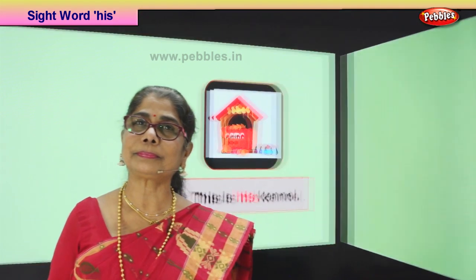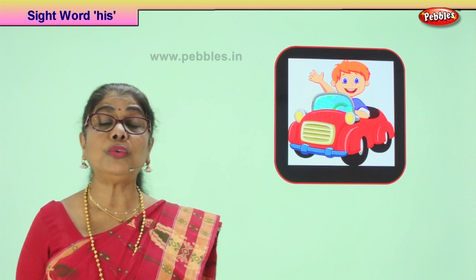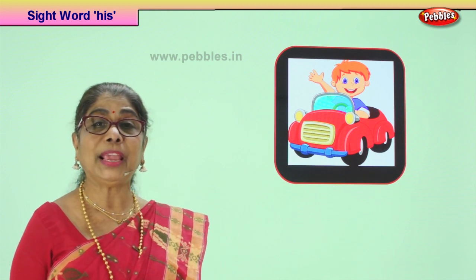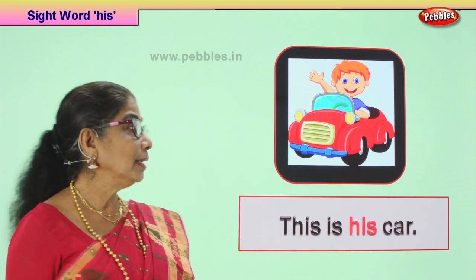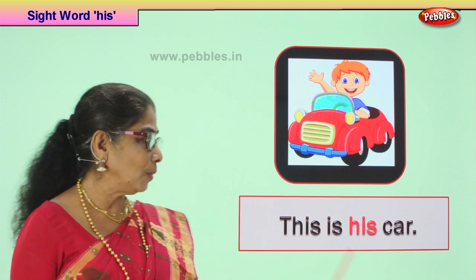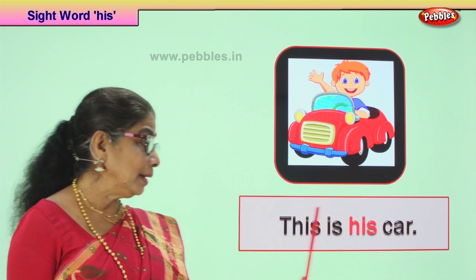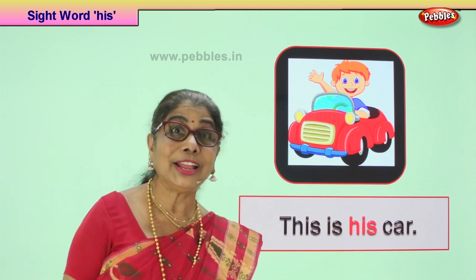Let's take our next picture. Look. The little boy is very happy. He's got a toy red car and he's driving it. Dad bought him a toy red car and he's driving it from room to room, and mummy says be careful, don't go dashing anywhere. He says this is his car — because daddy bought him. This is his car. Now this is a complete sentence with the sight word 'his'. Begins with the capital letter, ends with the full stop. This is his car. Good.